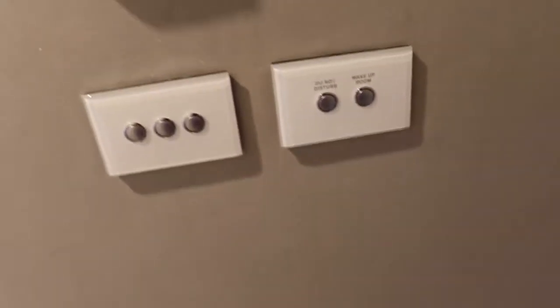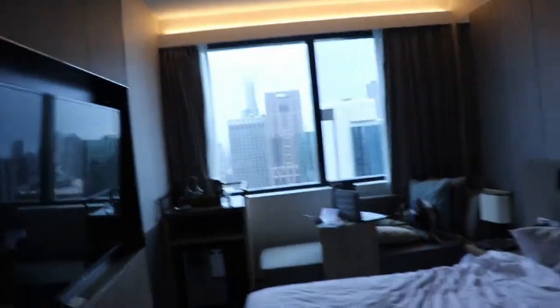I unfortunately didn't use the do not disturb and the maids came around. But on the door you get one of these — instead of having normal do not disturb door hangers, it's a card, which is nice. And there's just the menu one. You also have your evacuation diagram. That's pretty much it for this room. So let's do a final sweep: bathroom, toilet, shower, sink, bed, TV, view. I hope you guys found that helpful. If you're choosing a hotel to stay in Melbourne, I definitely recommend this one. It is a very beautiful hotel. Bye!